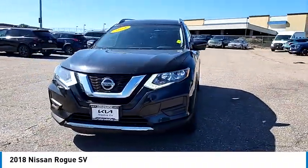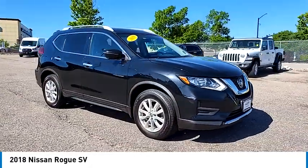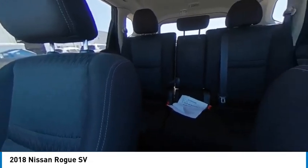Blind spot monitor, all wheel drive, heated mirrors, aluminum wheels, rear spoiler, rear trailer, remote engine start, power lift gate, brake assist, stability control, tire pressure monitor.